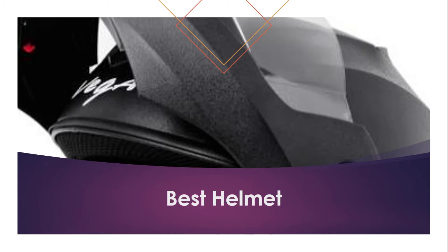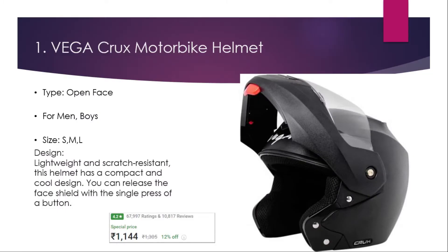Number one: Vega motorbike helmet. It is an open face helmet suitable for men and boys. It is available in different sizes — small, medium, and large. It is lightweight and scratch resistant with a compact and cool design. You can release the face shield with a single press of a button. The price is 1,044 rupees. It has a 4.2 rating with 67,997 user ratings.